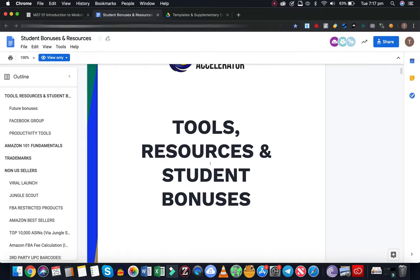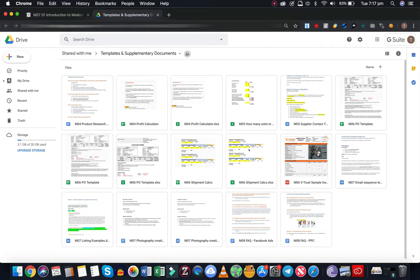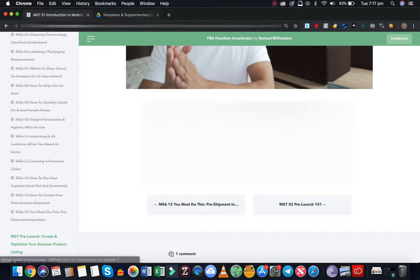Yeah, tools and resources - keep going down and you get all the good stuff. You've got Viral Launch, Jungle Scout, Amazon bestsellers. A lot of cool stuff, as well as templates - profit calculator, shipment calculators, sample inspection email sequences, listing examples, photography contact information. They do really cool photos.